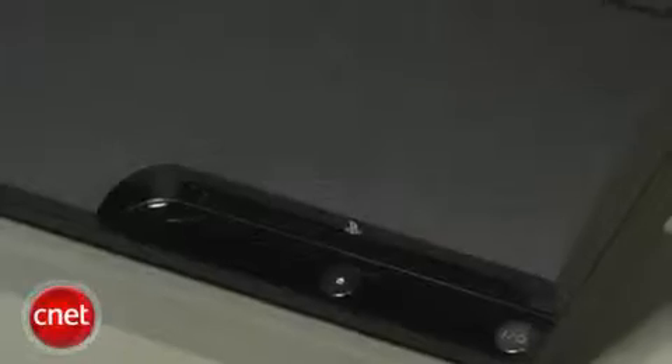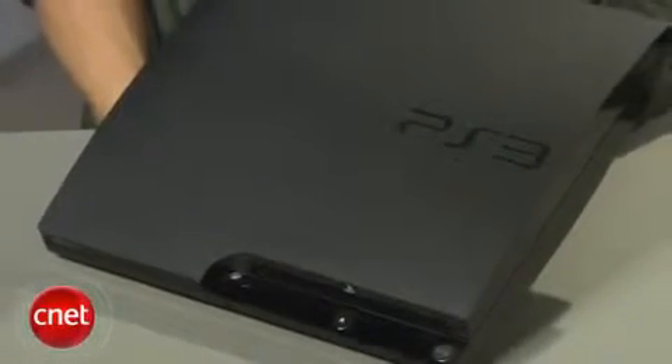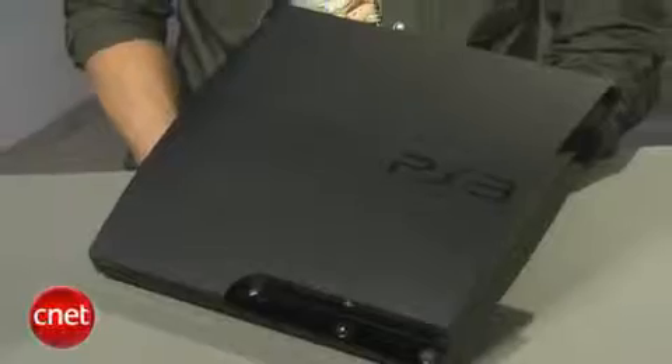There are a few things the new PS3 Slim doesn't have: there's still no IR port to use universal remotes with it, there's no backwards compatibility so you won't be able to play PS2 games on the Slim, and Sony has also removed the capability to install another operating system on it like Linux.